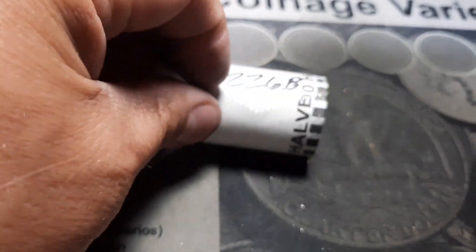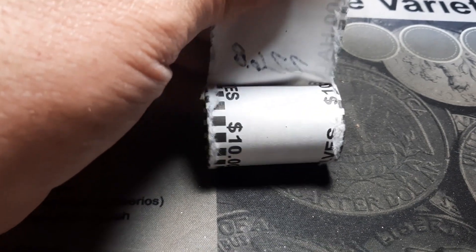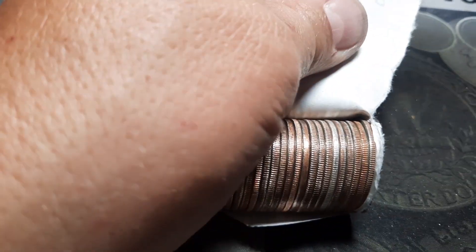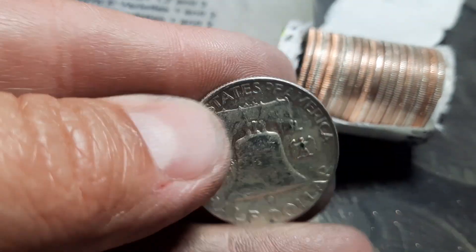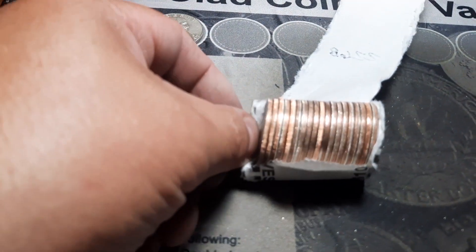Oh yeah, there it is. She does look a little worn. I'm going to guess Benji. And it is — 1952 out of Philly. Third 90 of the hunt. No matter what happens the rest of the way with box three, it's a success. That is awesome.